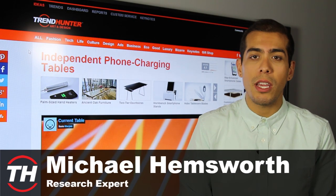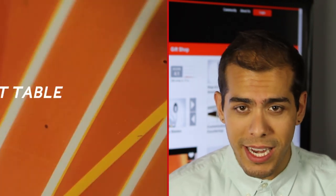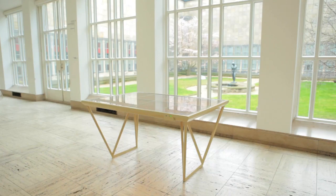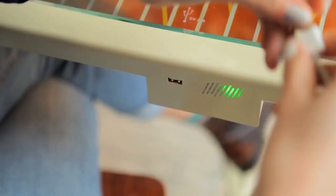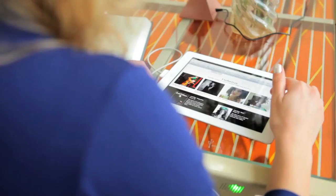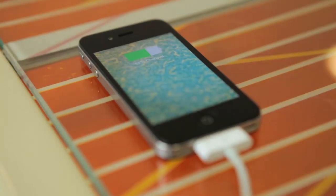For our first pick we've got the Current Table. This piece of furniture is unique in that it's not only going to look like a fantastic piece of furniture in your home, but it's also going to allow you to charge your devices while just placing them on the surface of the table. The device also has the ability to be charged via solar panels and is solar powered itself.